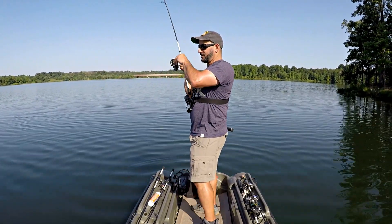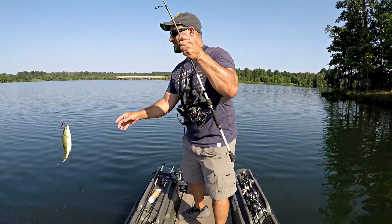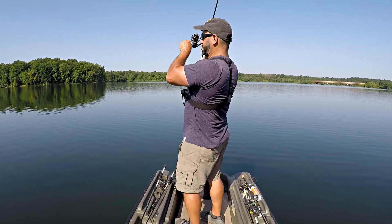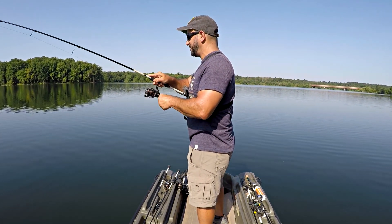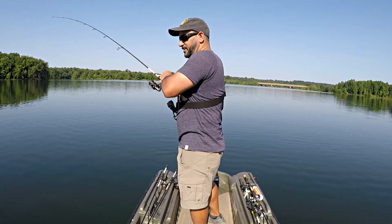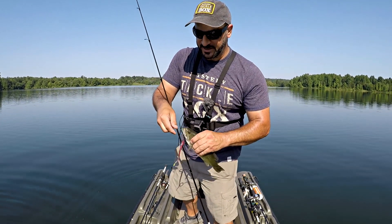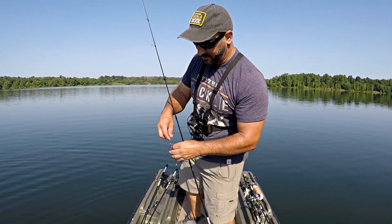There we go — that was a subtle bite. Real little guy, here's the dink of the day. Go back and grow up. Another fish — either he's huge and swimming at me or he's a dink and swimming at me. He's a little guy. Starting to slow down here just a little bit — I'm not getting a bite every cast like it was for a minute there, but I'm still catching them. I'm going to stick with it just a couple more minutes, maybe move up on the point a little bit farther and see if I can catch them a little deeper.